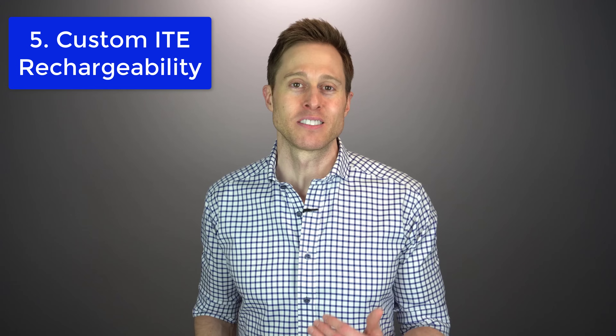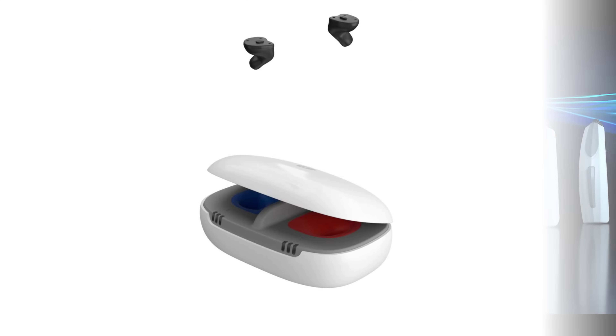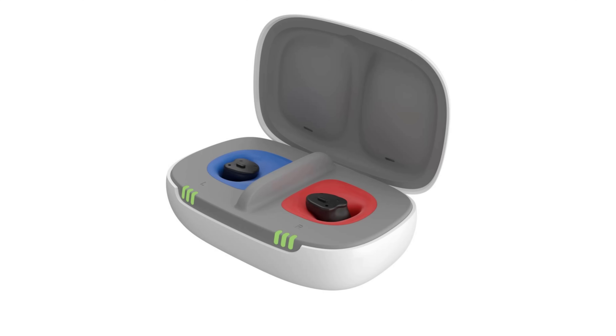Feature number five is rechargeability of custom in-the-ear hearing aids, like you get from Starkey and Signia. Rechargeability has taken the hearing aid industry by storm. A couple years ago, rechargeable hearing aids accounted for about 10% of hearing devices I dispensed; now it's about 90%. Starkey's new Evolve AI line now has a half shell or full shell lithium rechargeable hearing aid that uses charging contacts. And with the Signia Insio Charge&Go, you get a lithium rechargeable battery that uses inductive charging. So if rechargeability is a priority for you, you are no longer being forced to get a receiver-in-canal or BTE hearing aid.